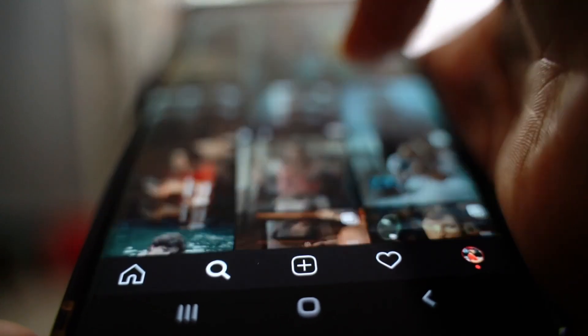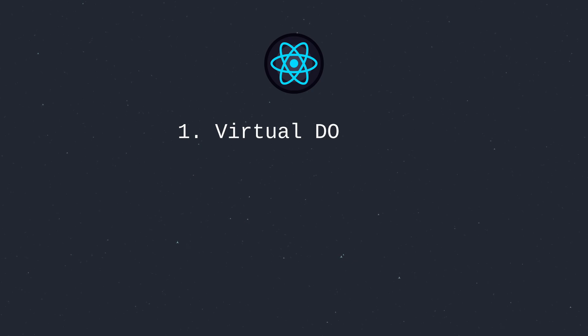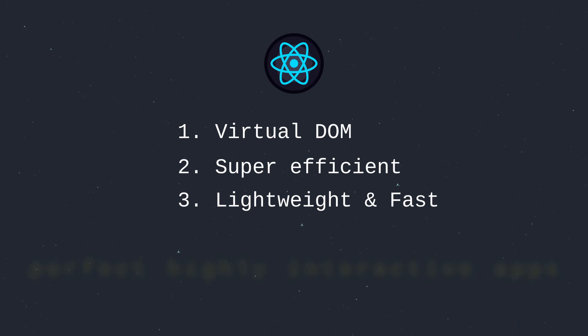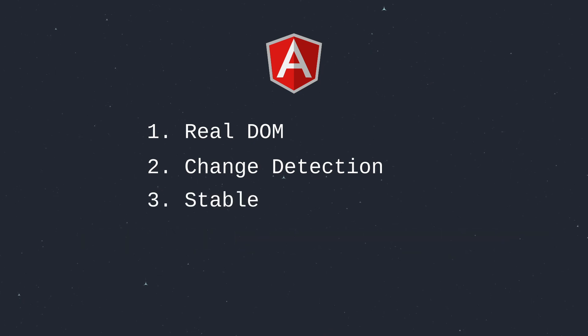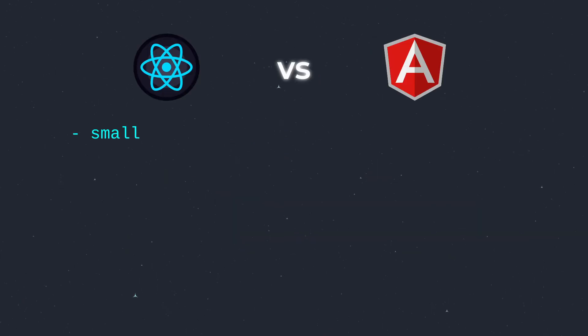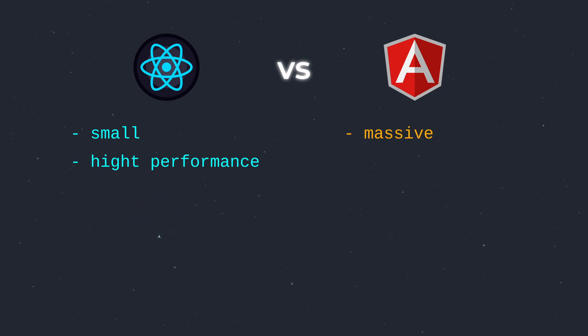Performance is crucial. React's virtual DOM makes it super efficient for updates and rendering — it is lightweight and fast, perfect for highly interactive apps. Angular, with its real DOM and powerful change detection, is built for large-scale applications. It's rock-solid for enterprise-level projects where stability is the key. For smaller, high-performance apps, React has the edge, but for massive, complex applications, Angular is unbeatable.